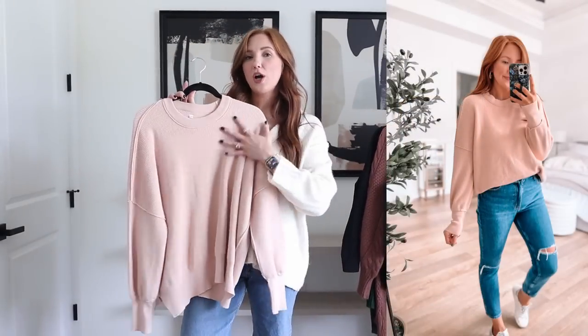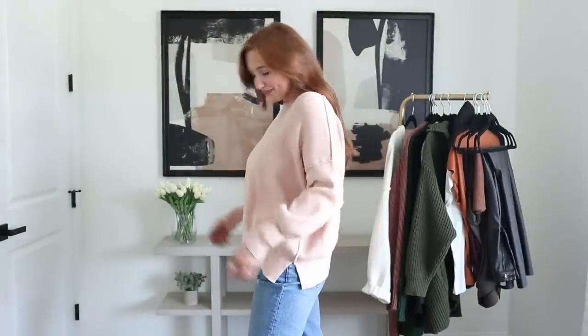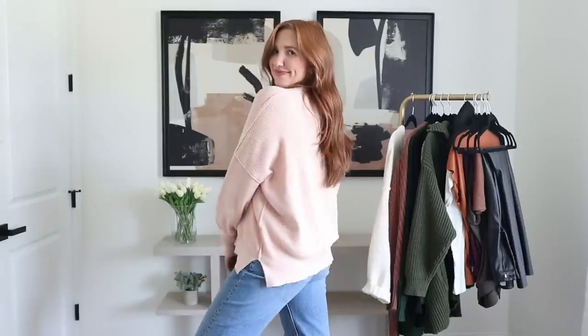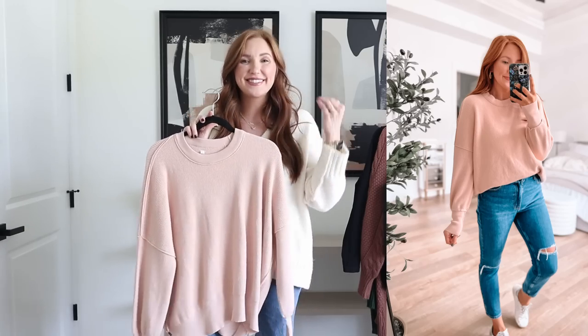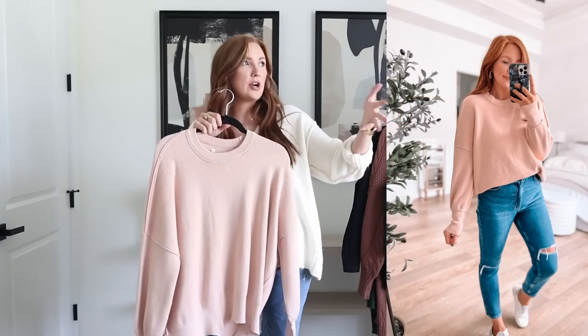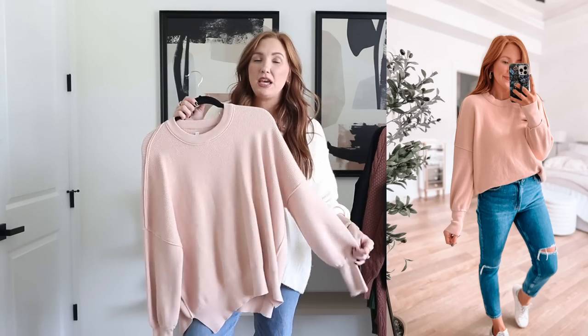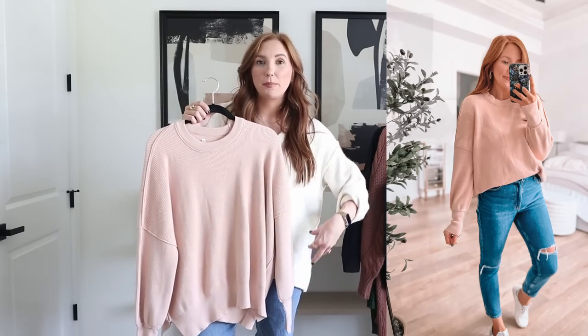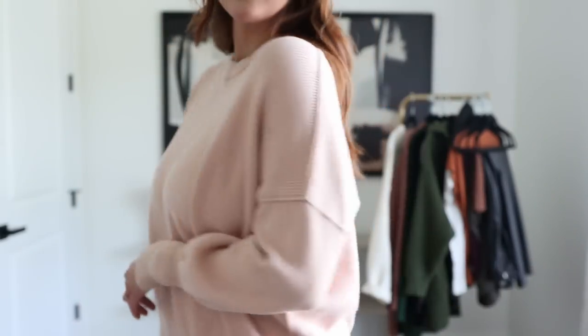This is another sweater where the color online is not the most accurate. This is listed as khaki, but in person this is straight-up pink — almost like a peachy pink. I would never call this khaki. But this is a look-for-less sweater and such a good staple. I love staple pieces I can wear with leggings or jeans, whether straight leg or skinny. I mean, it does not matter — this is going to be really easy to style. It's my true size large and it fits perfect.